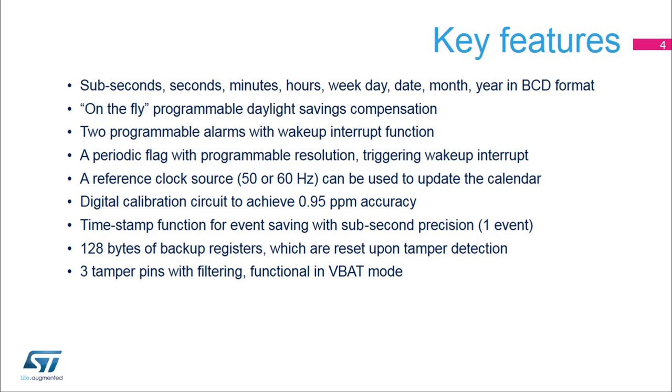An embedded auto-reload timer which can be used to generate a periodic flag or interrupt with wake-up capability. The resolution of this timer is programmable. The calendar can be calibrated thanks to a reference clock source which is the mains at 50 or 60 hertz. A digital calibration circuit allowing compensation of the crystal accuracy with 0.95 ppm resolution. A timestamp function to save calendar contents in timestamp registers depending on an external event. 128 bytes of backup registers split into 32 32-bit backup registers. These registers are preserved in all low power modes and in VBAT mode and are erased when a tamper detection event occurs on any one of the three tamper pins. The three tamper pins are available in VBAT mode.